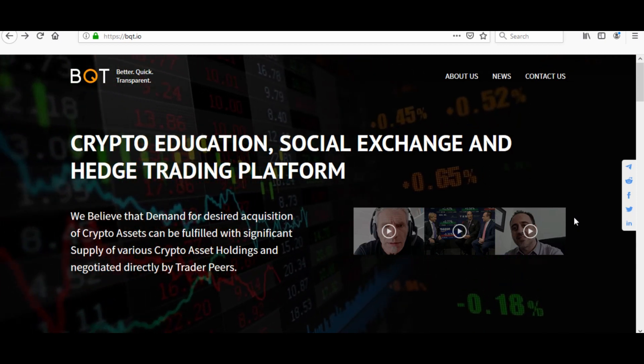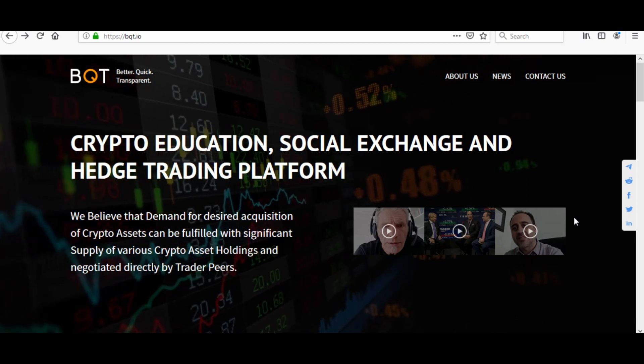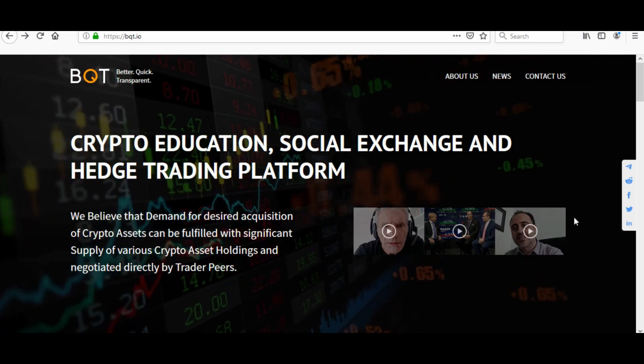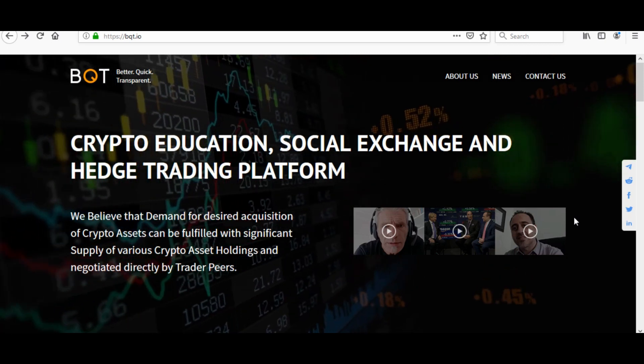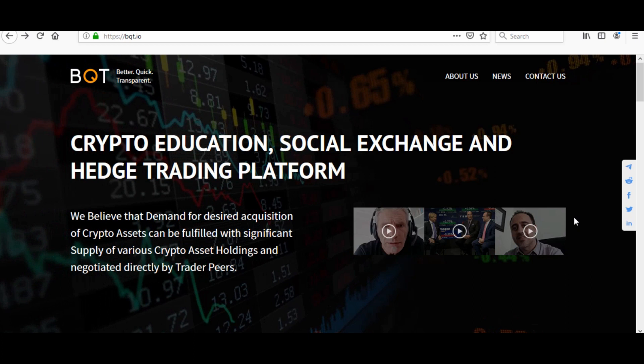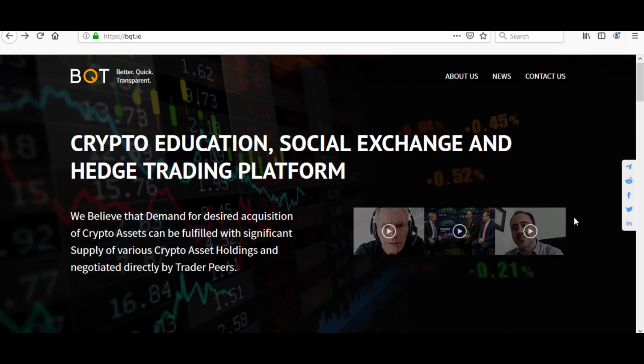BQT University — they have certified courses on blockchain trading for beginners, intermediate groups, and short courses, with a Q3 2019 release. Pairs on the exchange: 46 different trading pairs are open, including Bitcoin, Ethereum, BNB, USDT, and more.